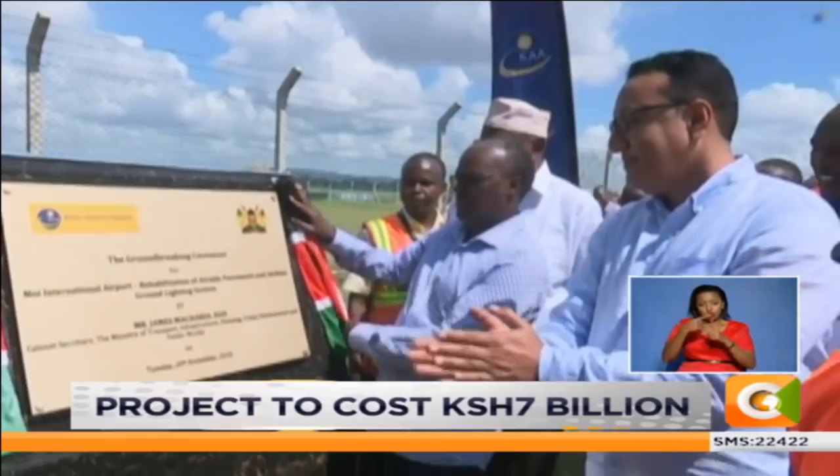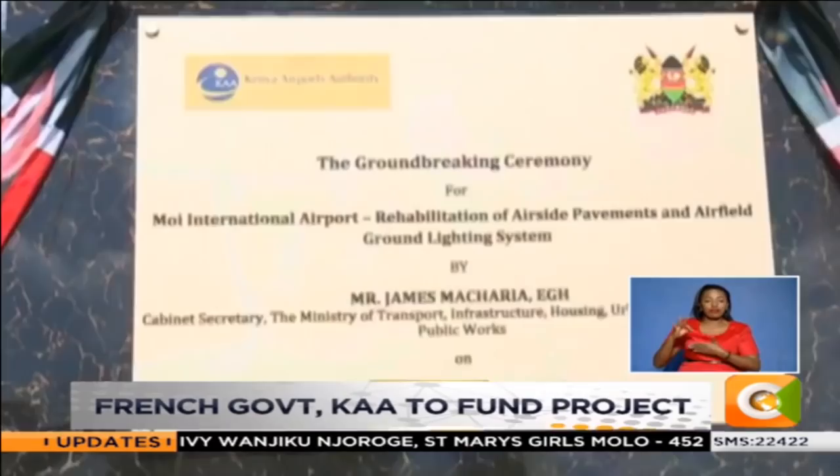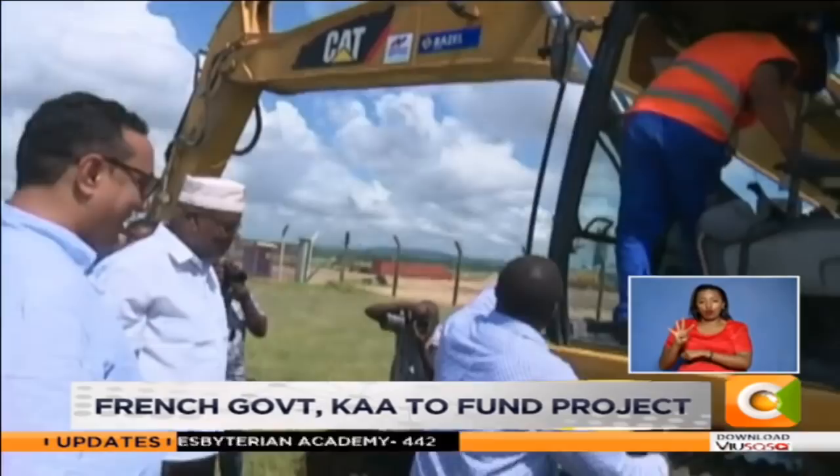The rehabilitation of the airside pavements last took place in 1994. The new works are expected to add at least 20 years to the lifespan of the pavement.